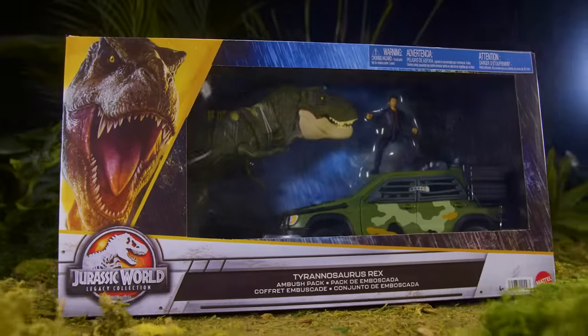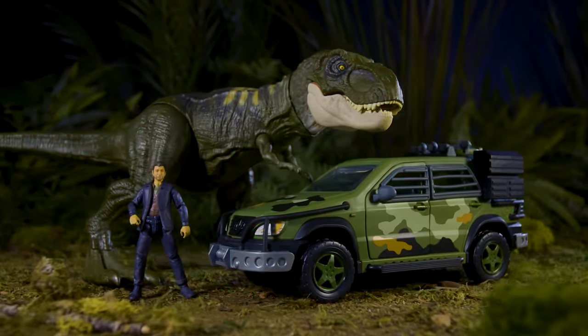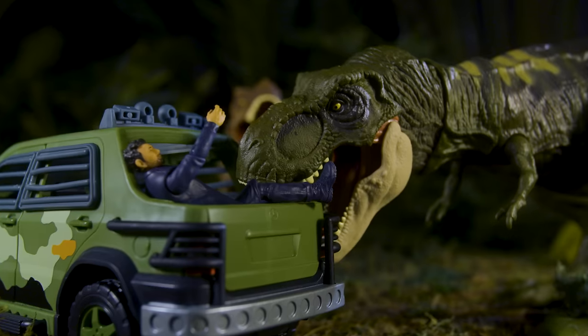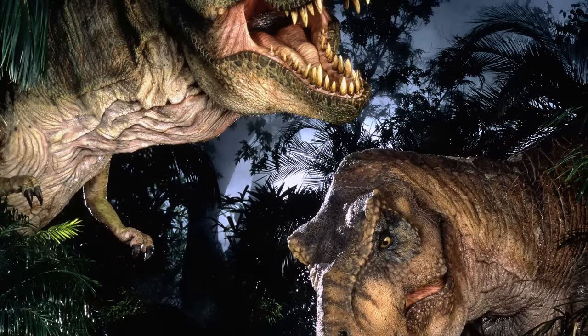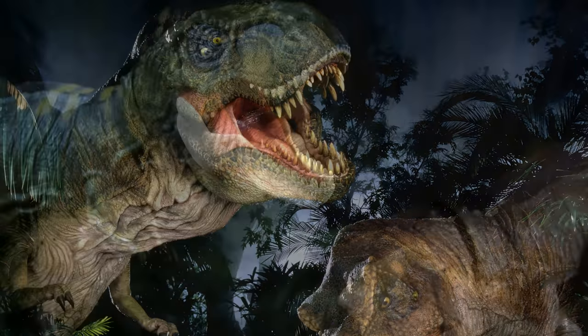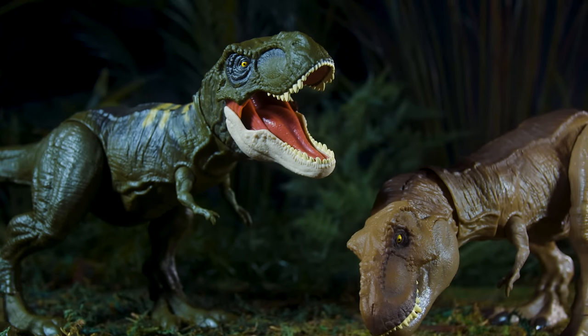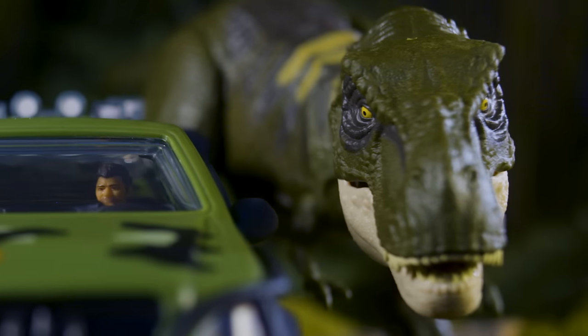Here we have the Tyrannosaurus Rex Ambush Pack — it's a really cool set. We have the Mercedes vehicle, the brand new Ian Malcolm, and we have a male T-Rex in the Jurassic franchise. The females tend to be more on the brown side, and the males a little bit more on the green, which is what we wanted to capture here. The male T-Rex has a very specific skull and very specific details on the head, and we really wanted a new head sculpt that reflected that.